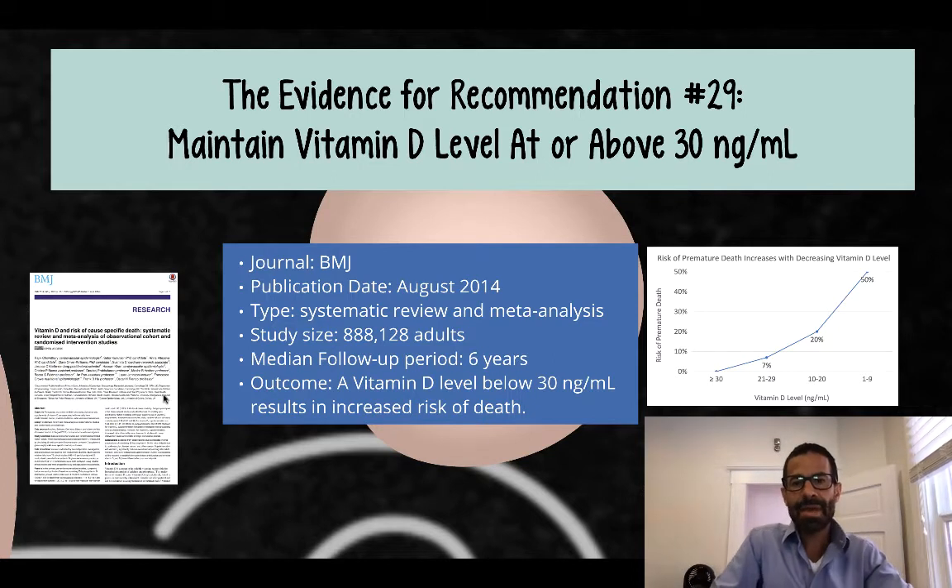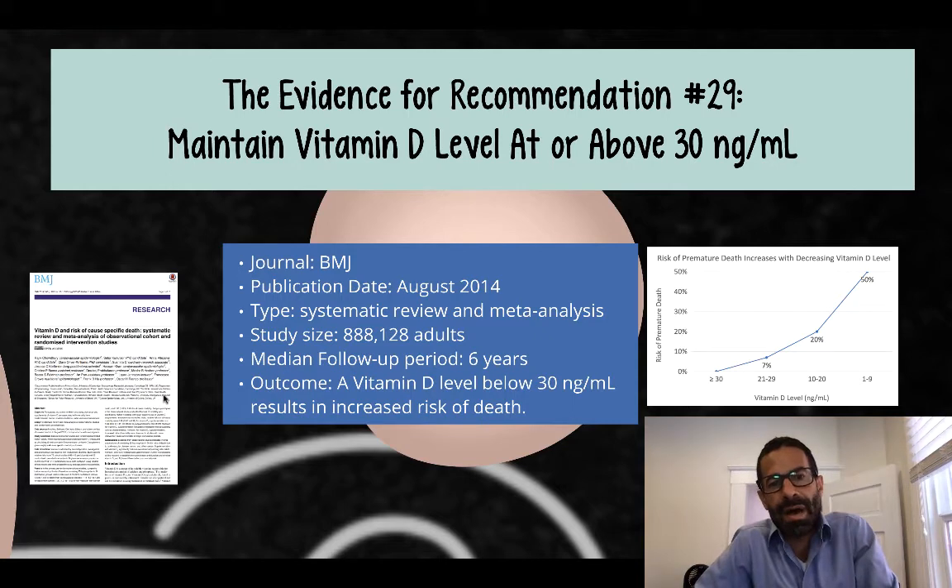It was a systematic review and meta-analysis, and it looked at a population of over 800,000 adults.